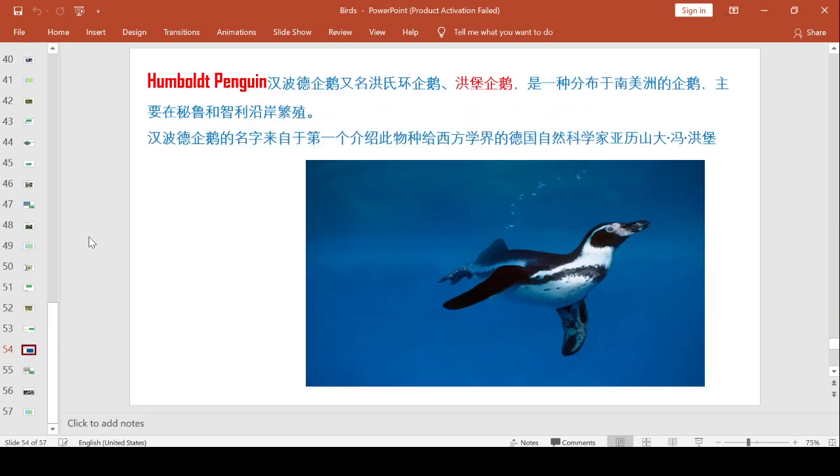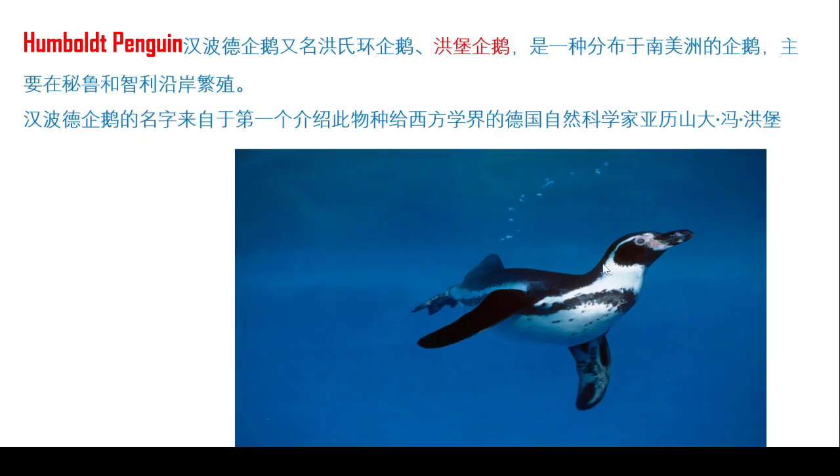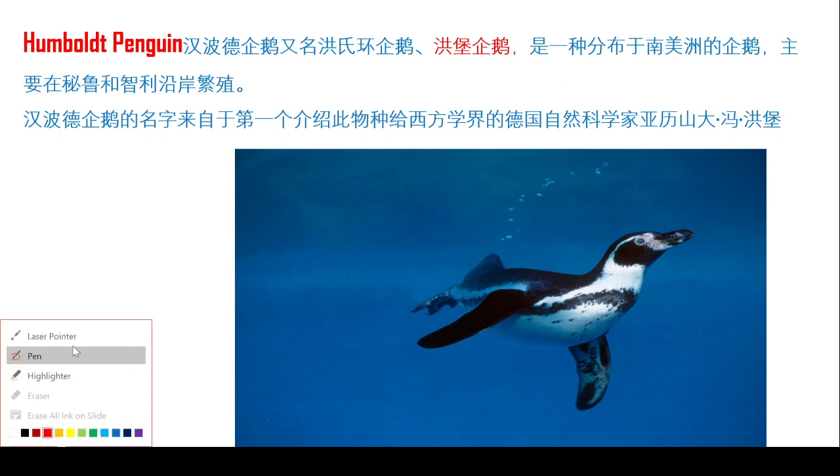今天我们要见到的这个企鹅，它可不是生活在一个冷的地方。What? (The penguin we are meeting today does not live in a cold place.) 咱们今天看的是一种，这种企鹅的名字叫做Humboldt Penguin. Yes.